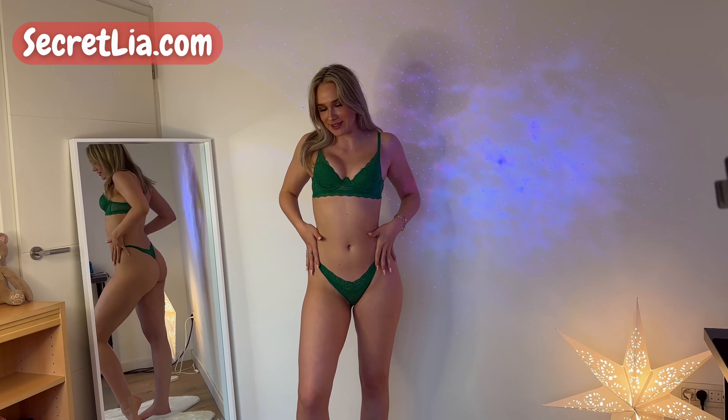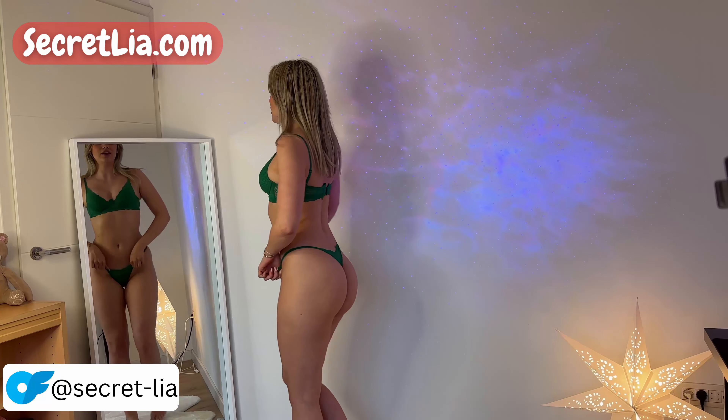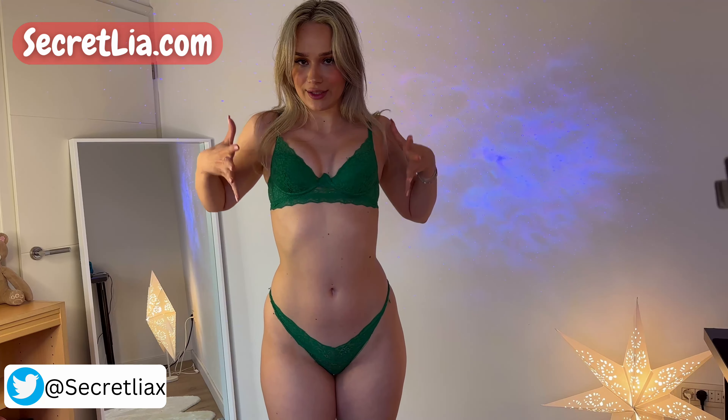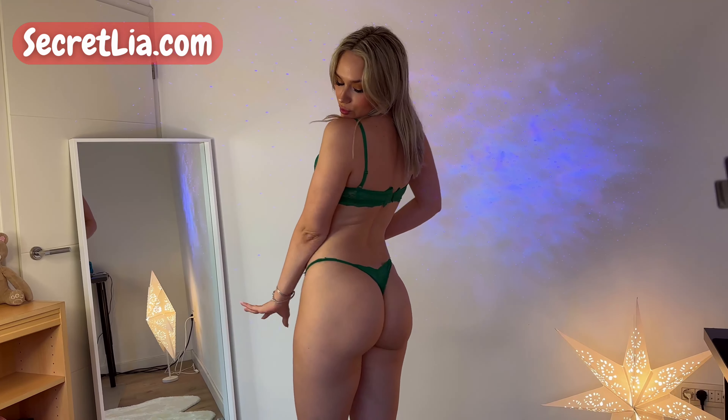So this is the first set. It's this beautiful emerald green — one of my favorite colors. It's basically like a thong and a little push-on bra, but I love that it has a little detail here because it really grabs my boobs. So I think it's really cute.